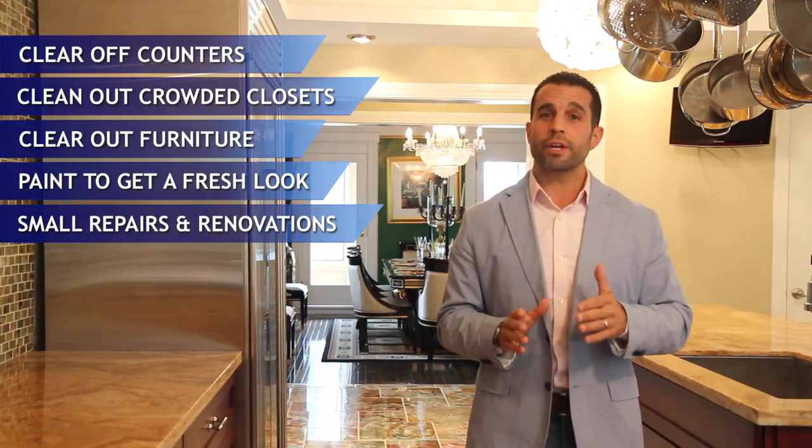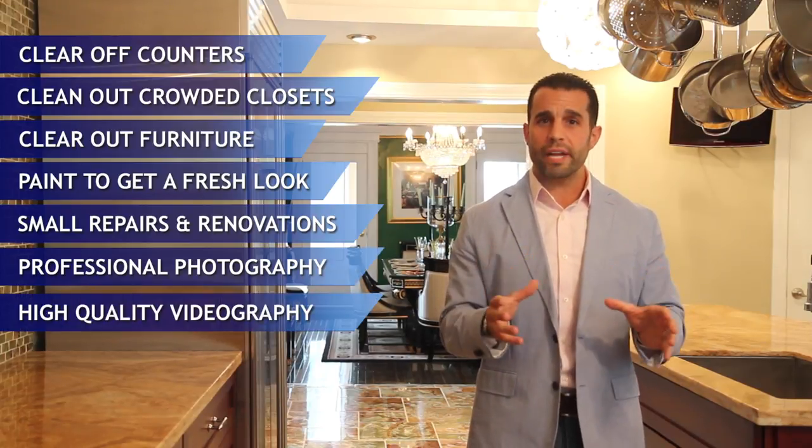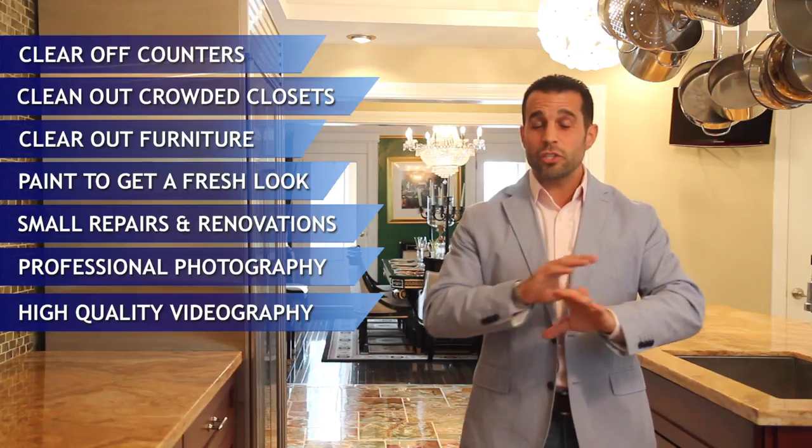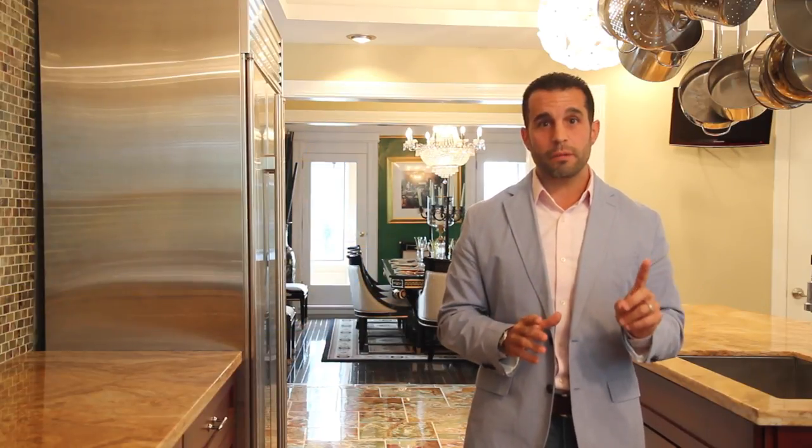At that point, we're going to bring in some professional photographers, maybe even a videographer, and we're going to get that home ready so that when it hits the market, it's going to look its absolute best. Again, this is step one in the process before we even place that sign in the ground.